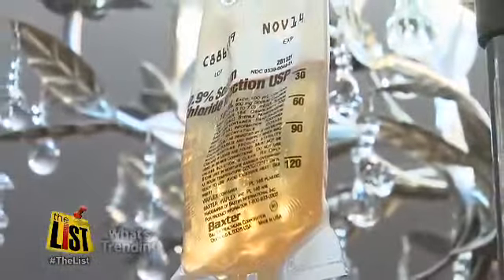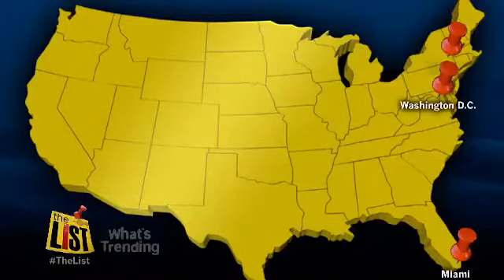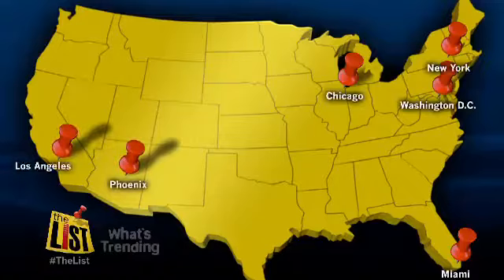This bag of liquids is called a Myers cocktail — a combination of a lot of different vitamins, vitamin C, all the vitamin B's you can imagine, and minerals. Spas offering IV vitamin therapy are popping up all over the country, accommodating a growing group of people who want their vitamins intravenously.